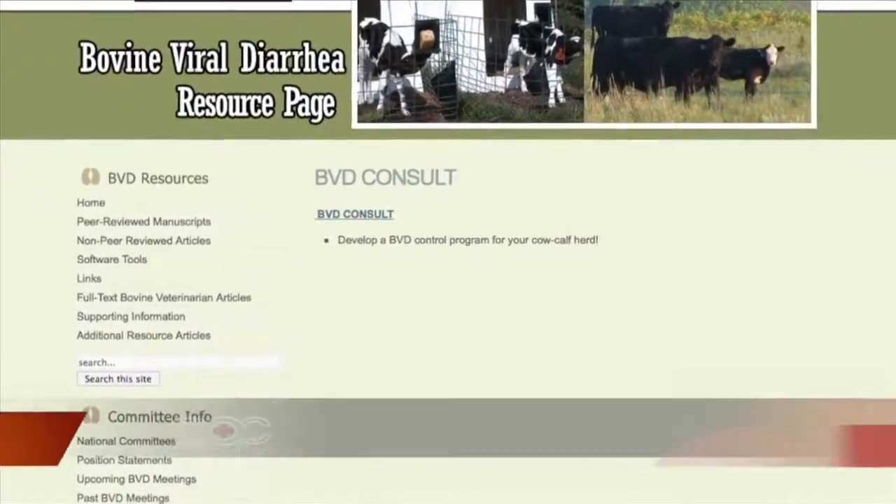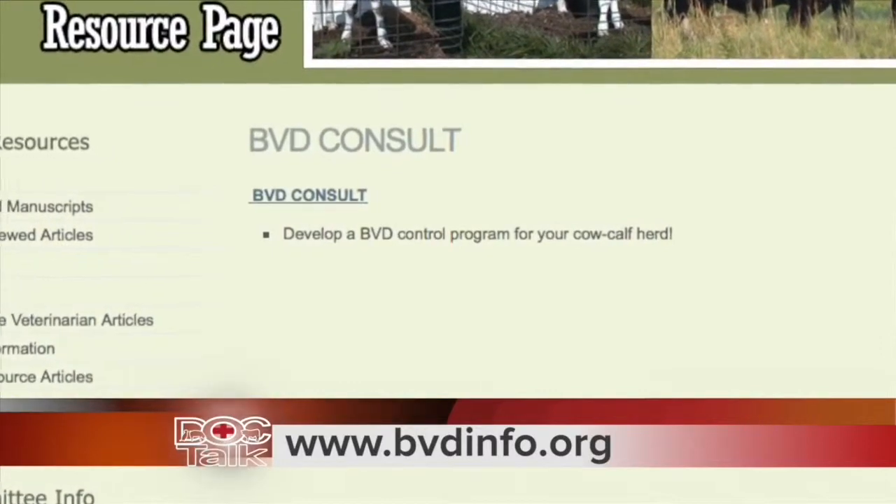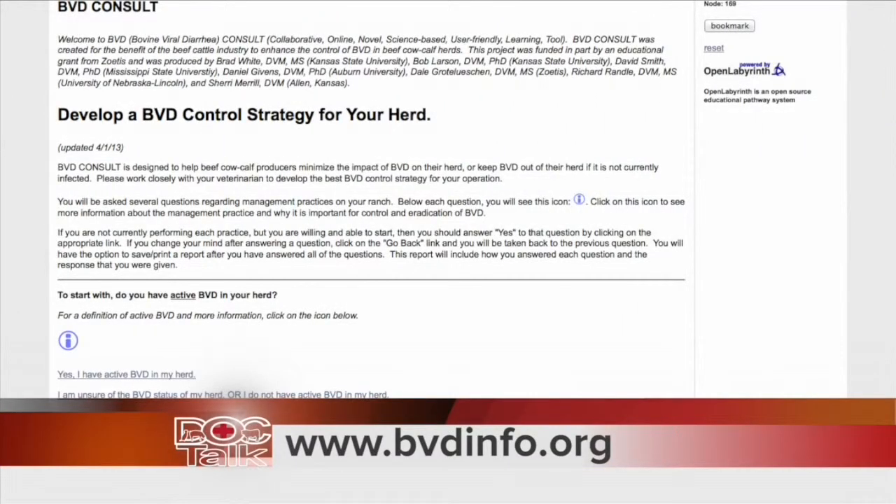That's exactly right. There's been people working on this disease for 50 or 60 years, and a shout out to everyone in that lineage of research. But the BVD Consult really came together because of some hard work by a group of people: Dr. Brad White and myself here at Kansas State University, both faculty members, as well as Dr. Sherry Merrill, a practitioner here in Kansas who did a lot of legwork to get this done. We also had a lot of help from colleagues at other universities: Dr. Dave Smith at Mississippi State University, Dr. Dan Givens down at Auburn, Dr. Richard Randall at the University of Nebraska, as well as Dale Grotelueschen with Zoetis Animal Health, who helped sponsor this as part of their educational grant. It's a great team and great group of people.